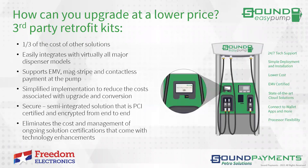How can you upgrade at a lower price? With Freedom, we're at about a third of the price of other solutions. We easily integrate and support EMV, MagStripe, and contactless pay at the pump — giving you more options than you probably have today. Simplified implementation reduces cost. The secure semi-integrated approach eliminates the cost of managing ongoing certifications and technology enhancements. At the end of the process, you own the equipment, we provide software upgrades going forward, and we're working towards future options like loyalty and subscriptions to help grow your business.